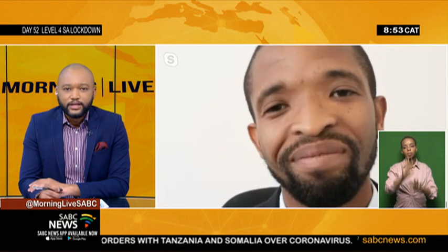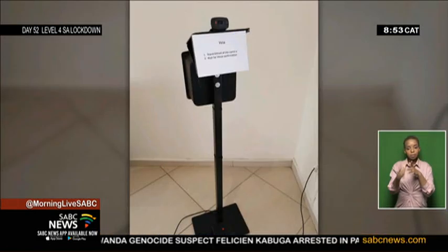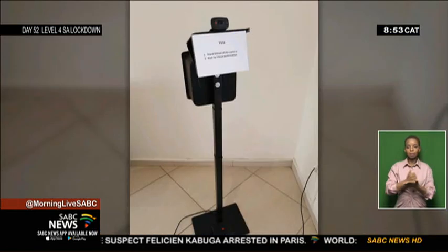Bonele, great chatting to you. Thank you so much for joining us this morning. Thank you for having me. God bless you. That was Bonele Luciti talking to us about Vela, a prototype cloud-based biometric solution allowing access control and attendance registered through facial recognition in the workplaces.